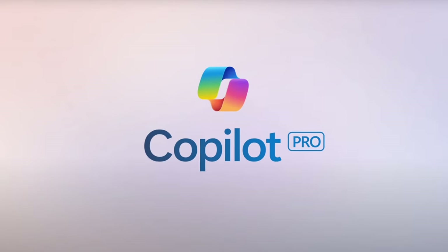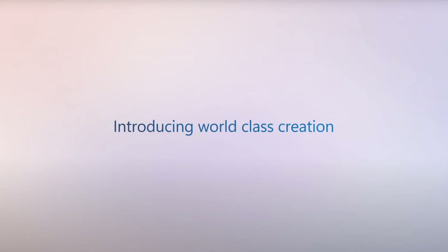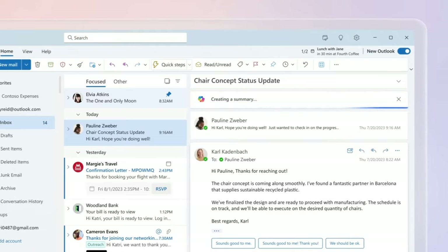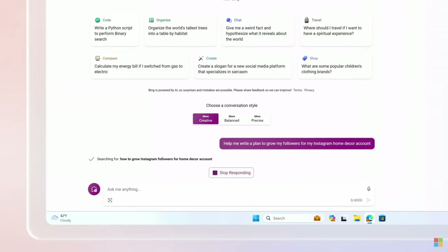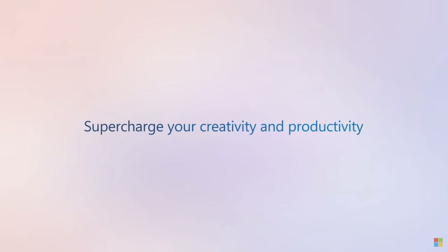But Microsoft also offers a pro version called Copilot Pro, which is more powerful and capable. Copilot in Word, Outlook and other Office apps are like magic — they will honestly reduce your working time by at least 10 times. If you're doubtful, this video will show you the power of Copilot Pro.